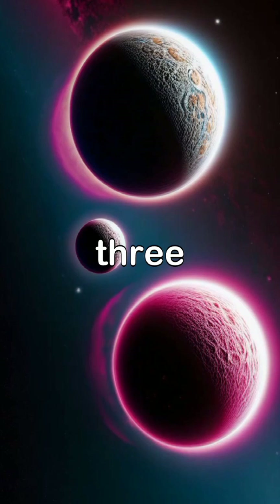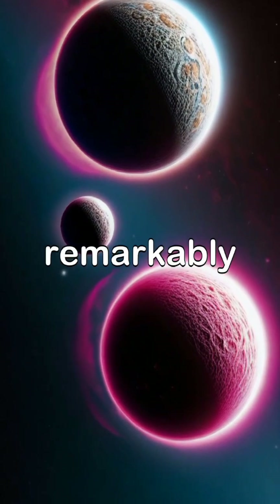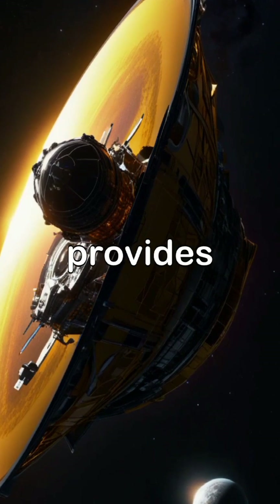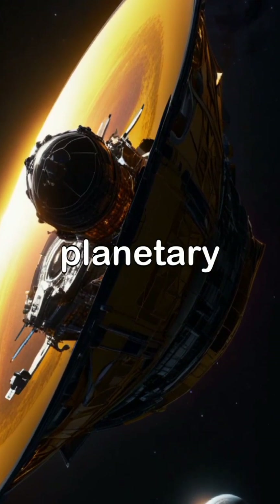The Kepler-51 system features three super-puff planets with remarkably low density akin to cotton candy, while the newly discovered Kepler-51E provides insight into the dynamics of the planetary orbits.